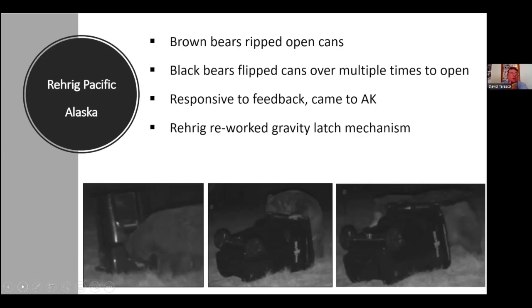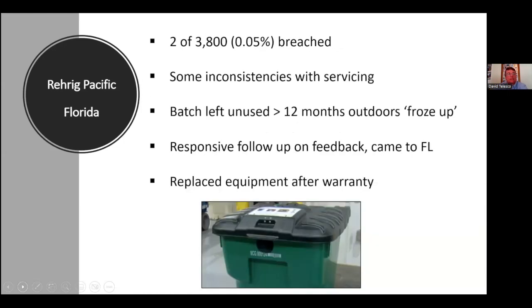I should clarify — I'm going through issues by can type and will revisit different jurisdictions. In Florida, since we were part of the grant funding to buy the cans, we actually know the sample size — it's not entirely anecdotal. For Rear Rig, of the 3,800 cans that went out, we're only aware of two that were actually breached by bears, which is a very different experience from Alaska. The ones we received may have had the adjusted gravity latches, but we did have some inconsistency with servicing — which might also be explained by them tightening the latch.